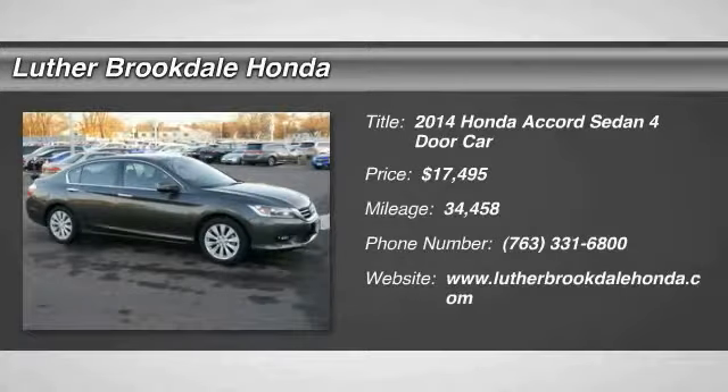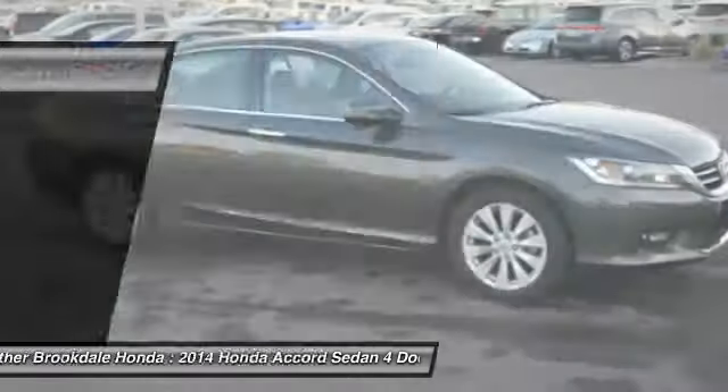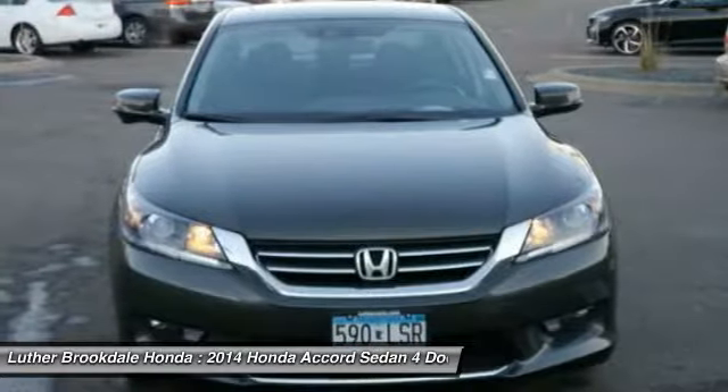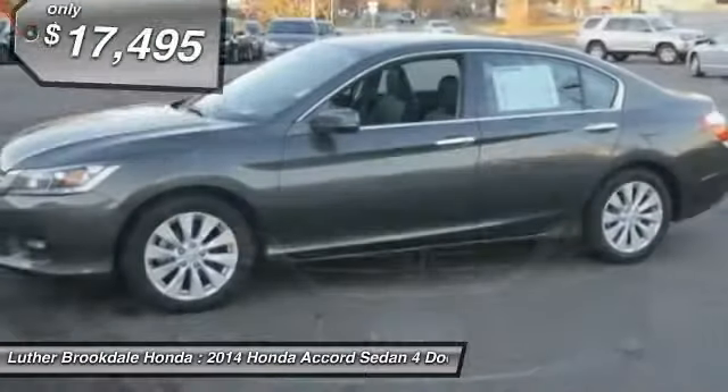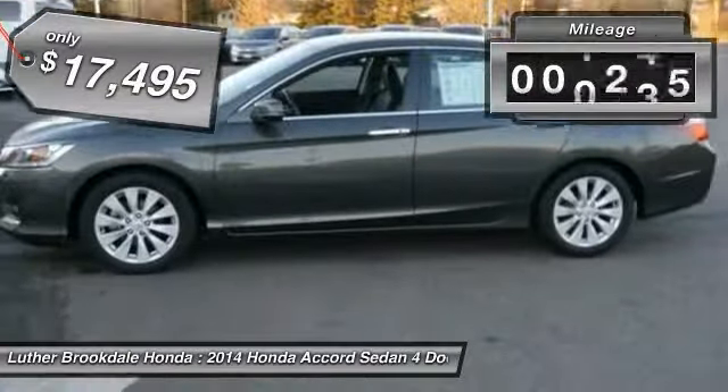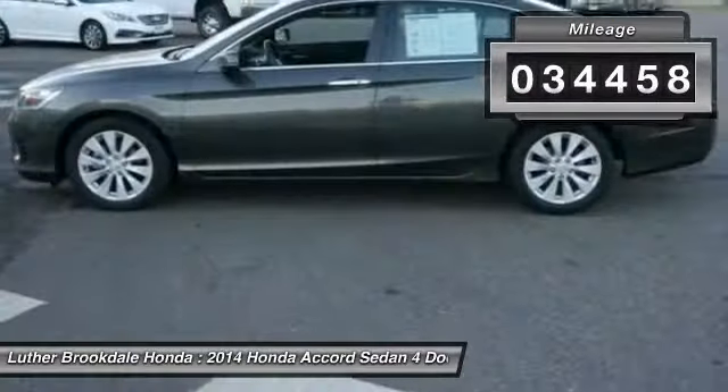Stop by and take a look at the 2014 Accord — ingeniously simple yet overflowing with luxury and technological creativity. All that and more in the Accord, and it is priced below $20,000. This vehicle has less than 35,000 miles.